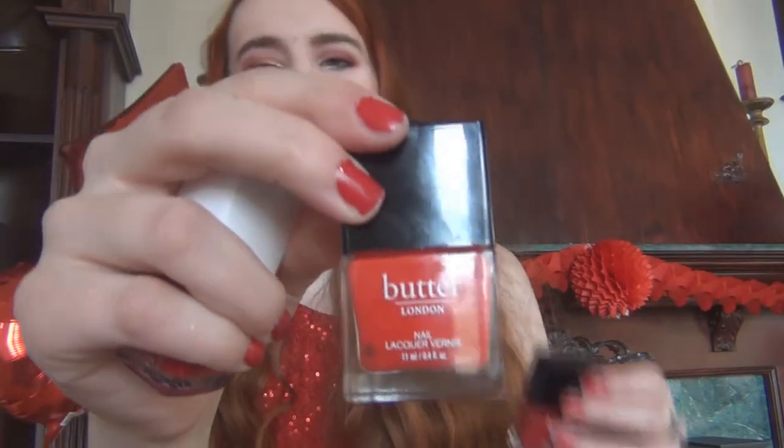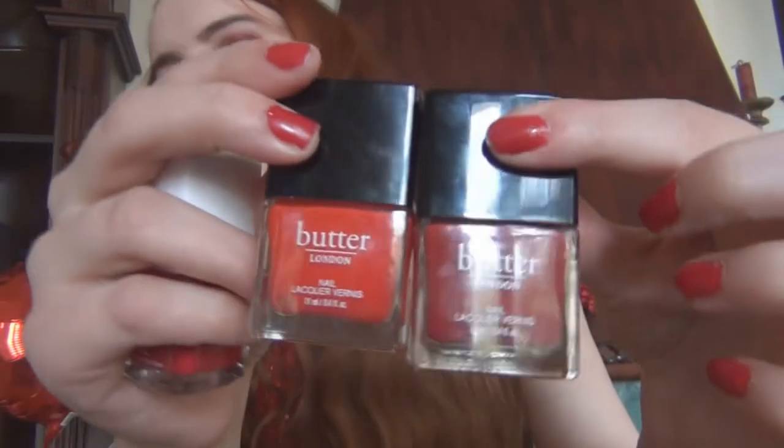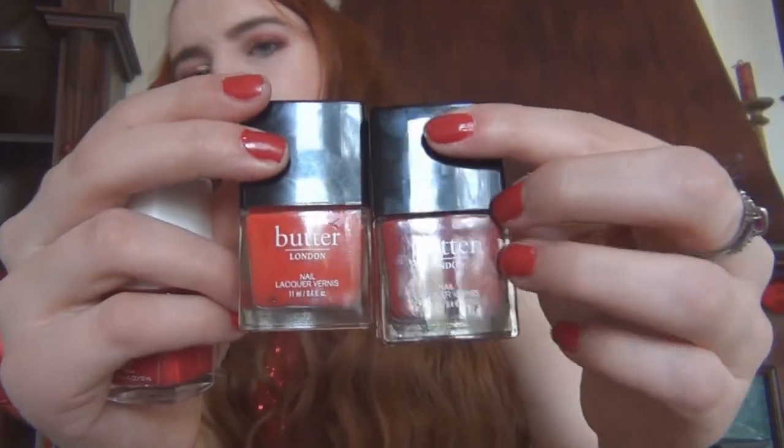I'm a huge fan of Butter London. This is a warm red in the shade Lady Bird — very like orangey red. And this one's a darker red in Pillar Box Red, so that's a bit of a richer, darker red than what I'm wearing, but still very cool toned. These are amazing. Check your TJ Maxx for the Butter London — I get them for like $5 there instead of $15, because that's a lot for nail polish. These are all beautiful reds — I have this one on my toes and this one on my hands right now. Can't go wrong.